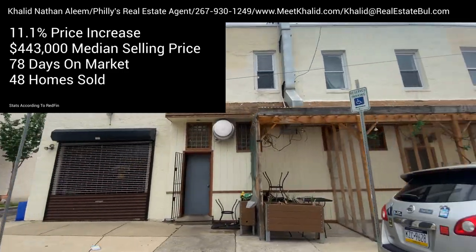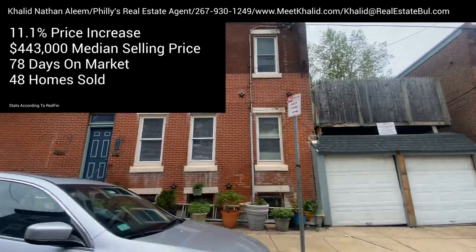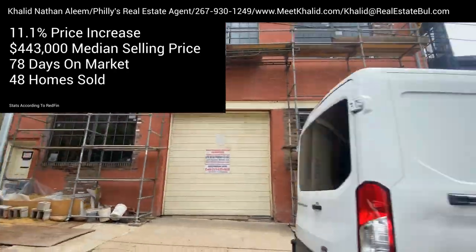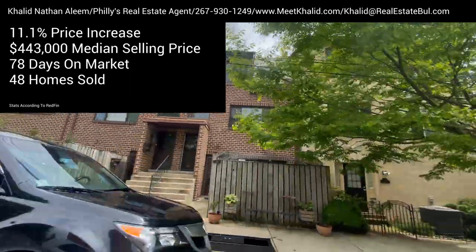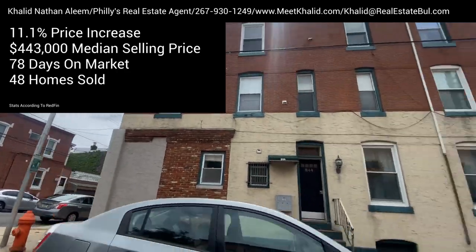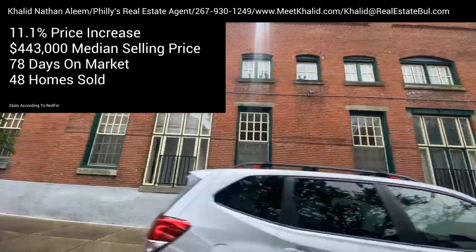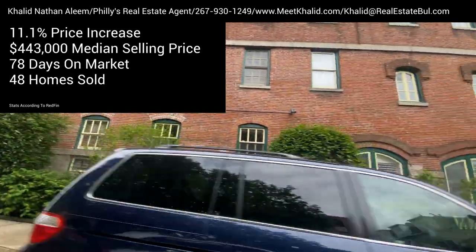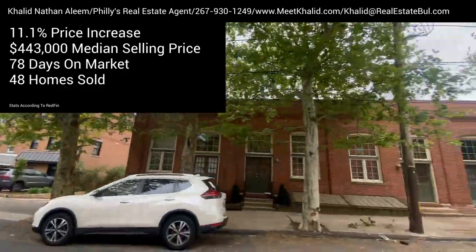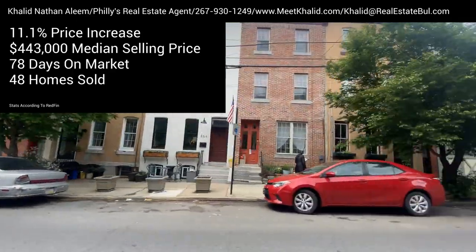Before we take a look at the two properties in Fairmont, let's talk about the state of the Fairmont real estate market. According to Redfin, Fairmont home prices increased by 11.1% in March of 2023 compared to the same month the previous year, with a median selling price of $433,000. The average number of days a home remained on the market rose to 78 days compared to 52 days the previous year. There were 48 homes sold in Fairmont in March 2023, one more than the 47 sold the previous year. Homes in Fairmont increased in price but are staying on the market a little bit longer.